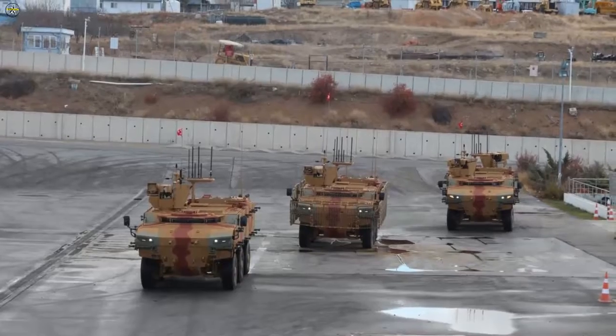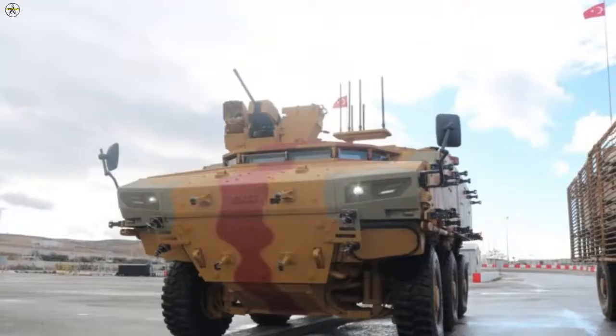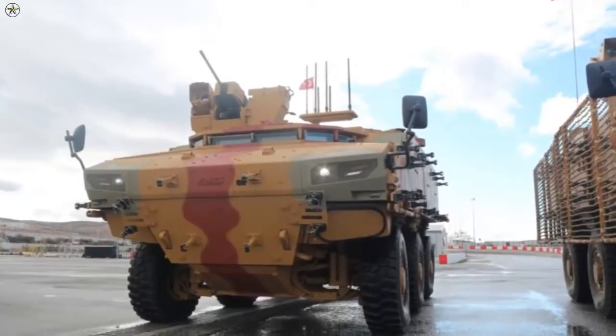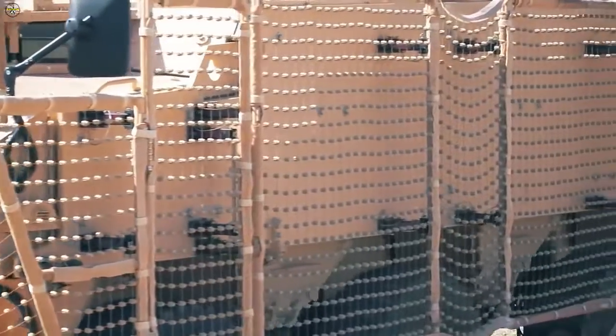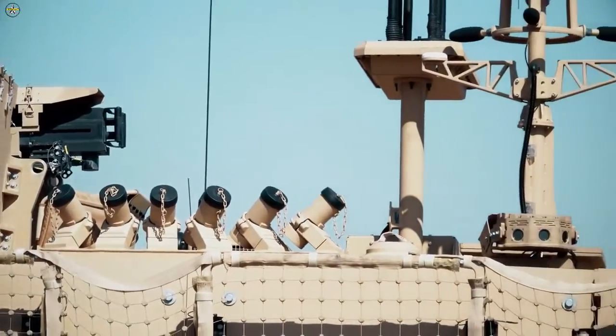Nail Kurt mentioned that the vehicle has features such as a Celsun acoustic warning system, active mixing, blinding system, height-adjustable independent suspension, and the lowest turning circle in its class. Unlike its counterparts, the PARS-4 6×6 MKKA has two RCWS.